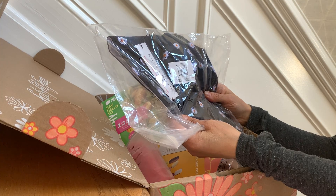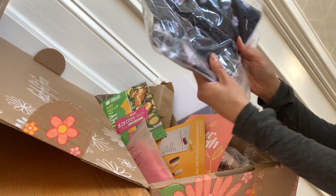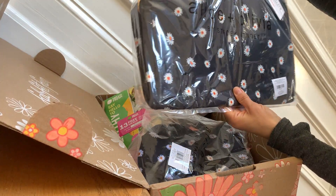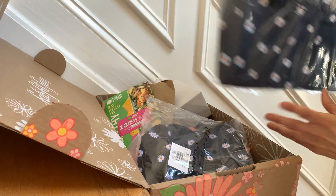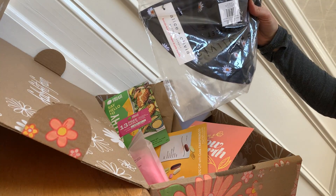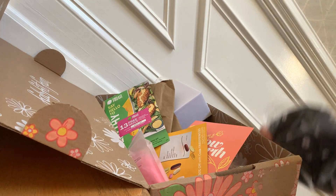FabFitFun did a collab with Alice and Olivia, and I got the cutest little daisy hat — how adorable is that! And I'm so excited about the duffel bag. There's this gorgeous Alice and Olivia duffel bag that I wanted. These were the two top choices for me. I don't want to unwrap them just yet — I am so excited about those.